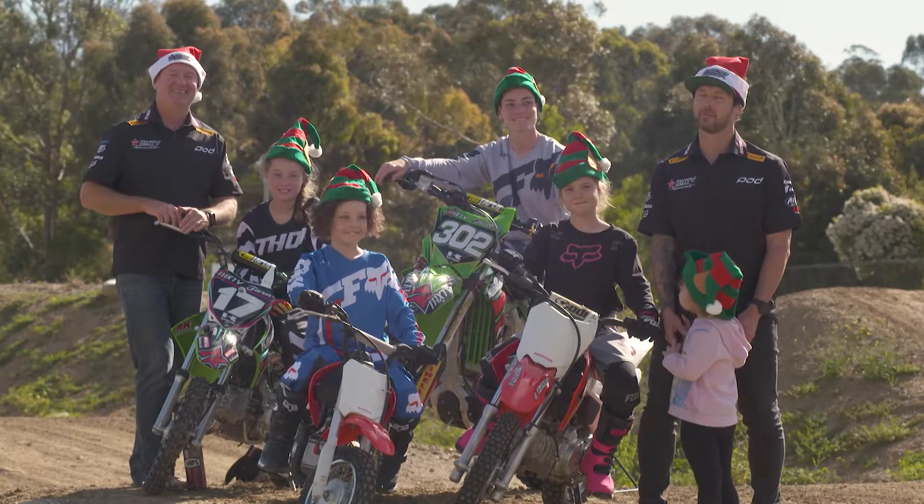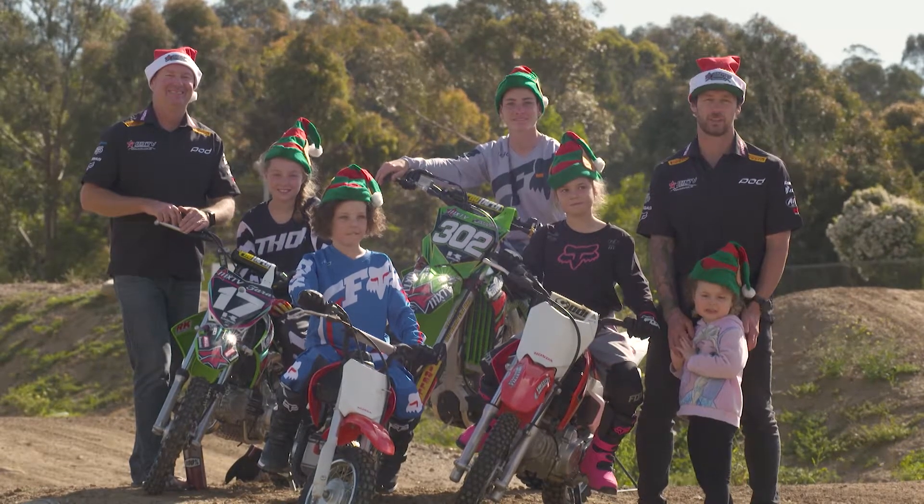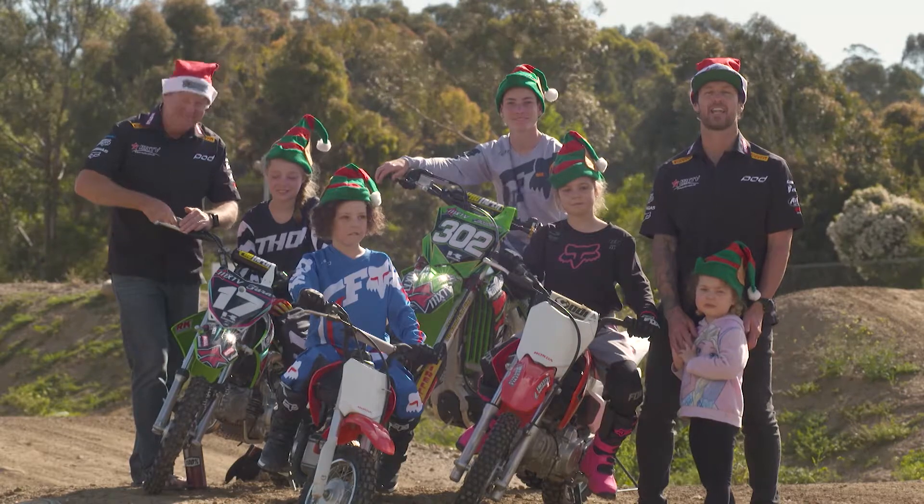Alright, it's time to get into it. Let's check out our bike review for this week — it's Tara's very own KLX 110.